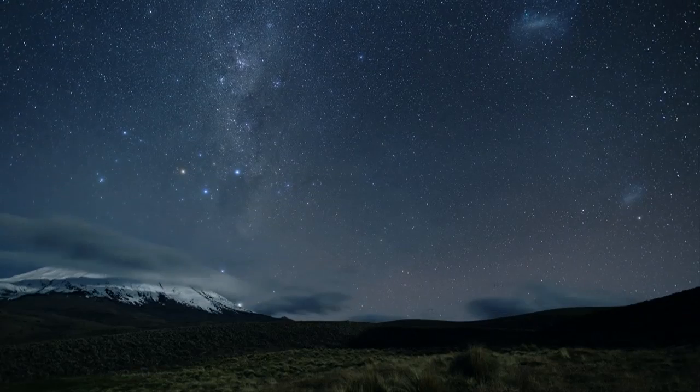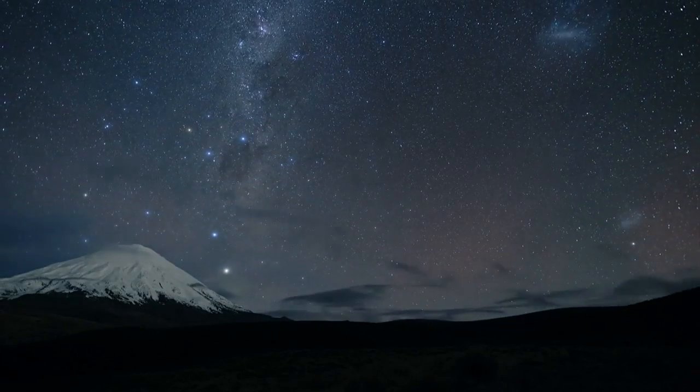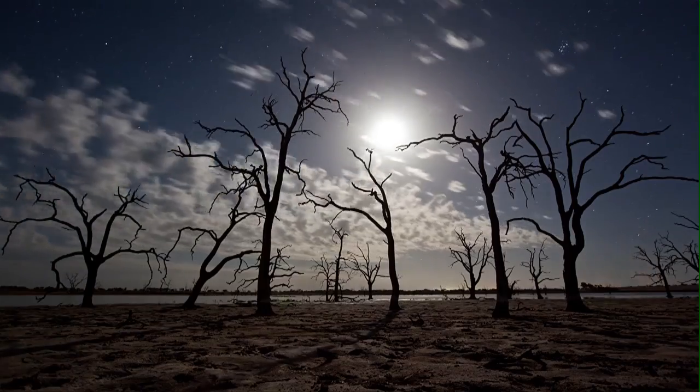Photographer Colin Legg specializes in landscape astrophotography. You'll know it when you see it. He's interested in finding vistas which get him off the planet — vistas of untouched landscapes at night.